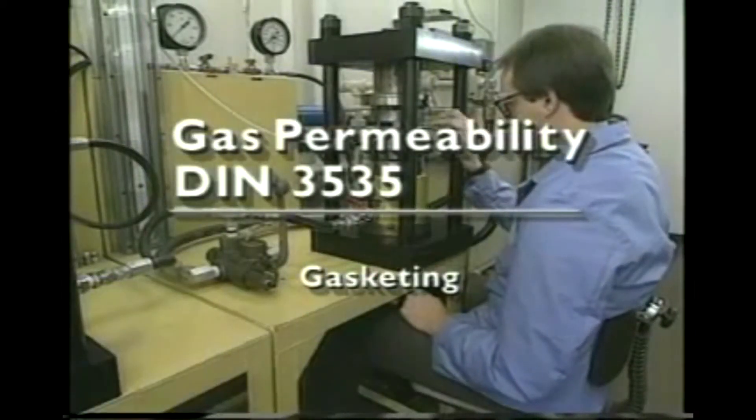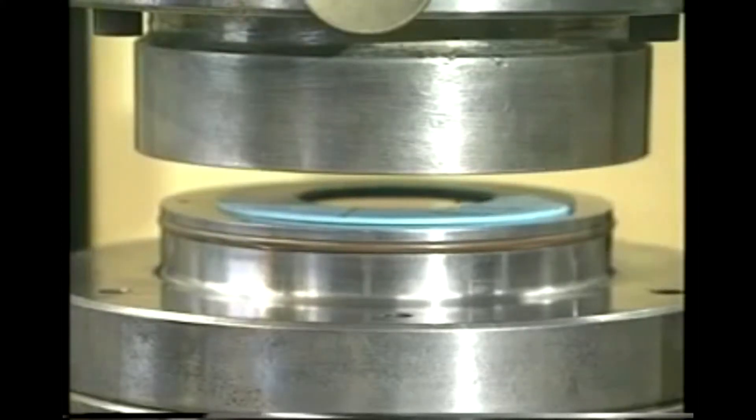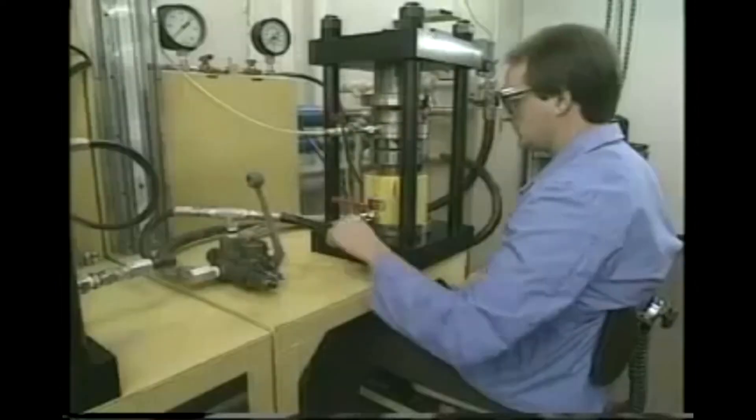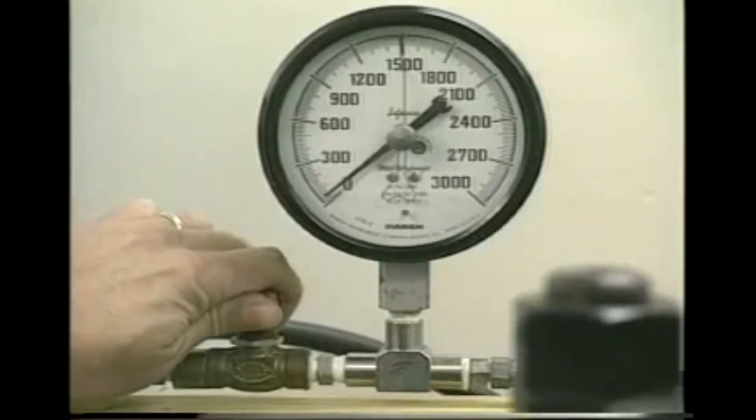A different sealability test determines the permeability of gasketing materials by measuring the amount of gas transmitted through a gasket. As in the ASTM test, a gasket is placed between two sealing surfaces. Nitrogen gas is pumped through the system.